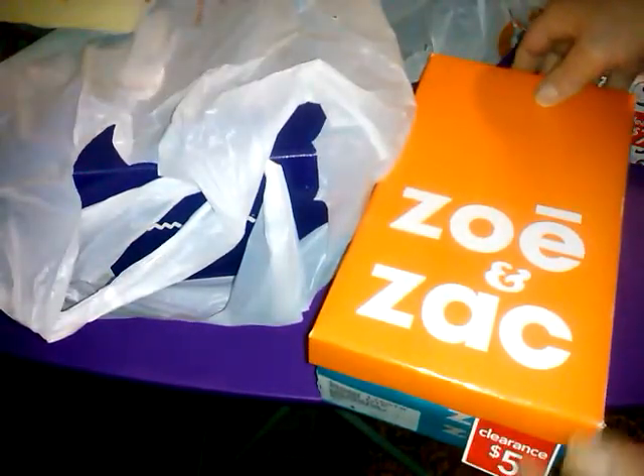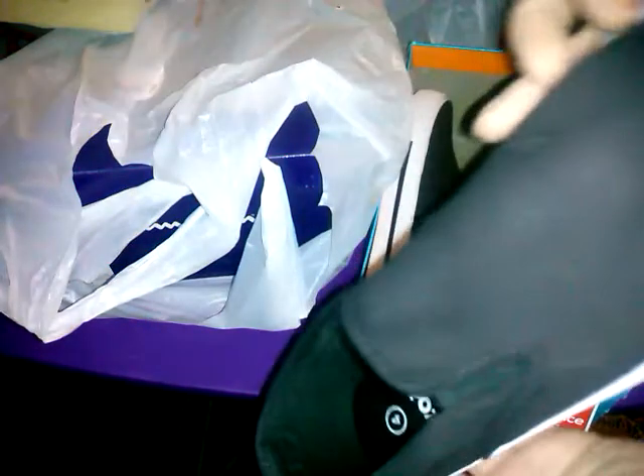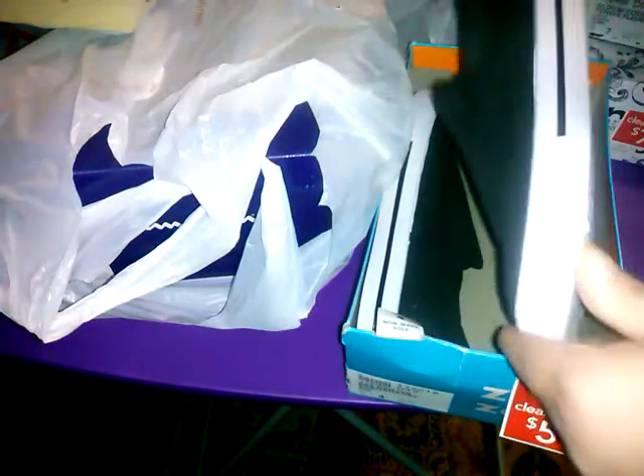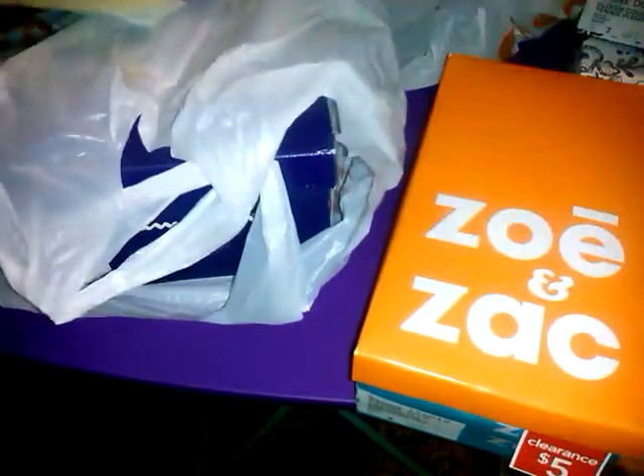These were $5 on clearance. I got these in size 4. They were originally $16.99. They're like these slide-on, kind of canvas boat shoes for Jake, so they're really easy for the summertime. They're Zoe and Zach. Jake ended up with like 4 or 5 pairs. And then these were on clearance for $7 — so I paid $7 for this pair and $2.50 for that pair. I saved so much.